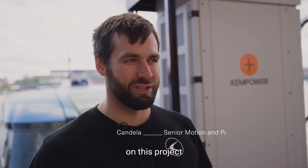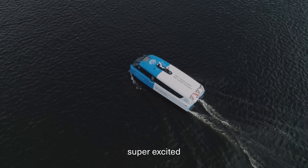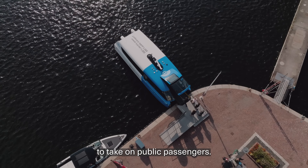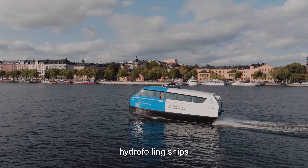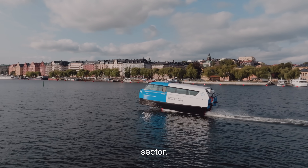Candela has been working on this project for about four years now, so we're super excited to have our first commercial boat in operation. This route is the first time that we're going to take on public passengers — it's a test to check how the electric hydrofoiling ships are received by the public transportation sector.